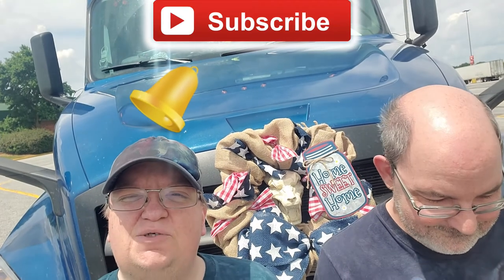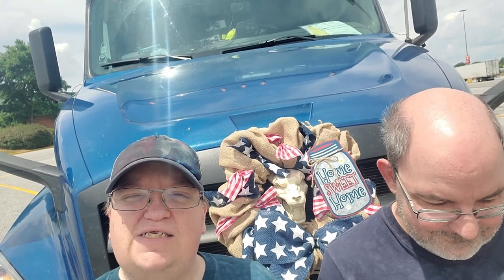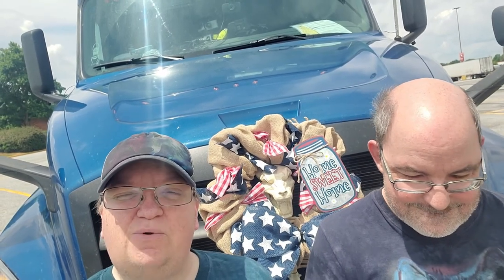So if this interests you, smash the subscribe and bell icons to get notifications of new content. Thank you for watching and we'll see you in the next one.